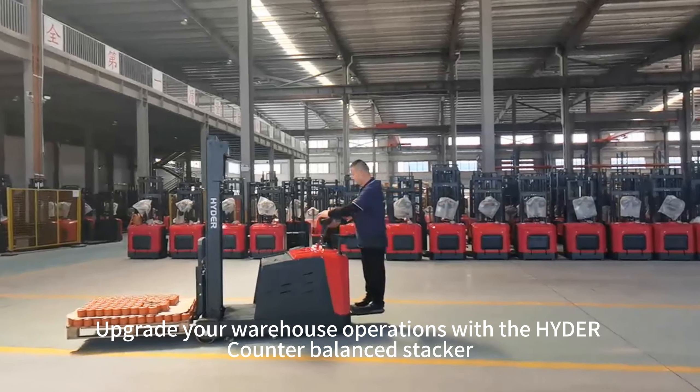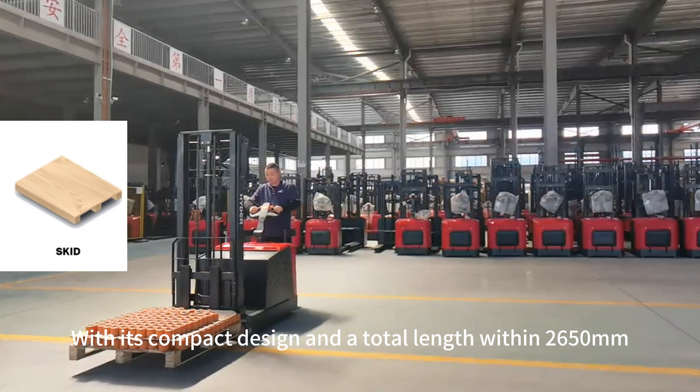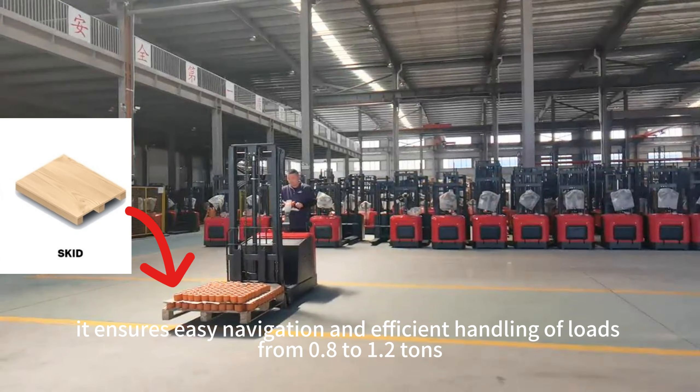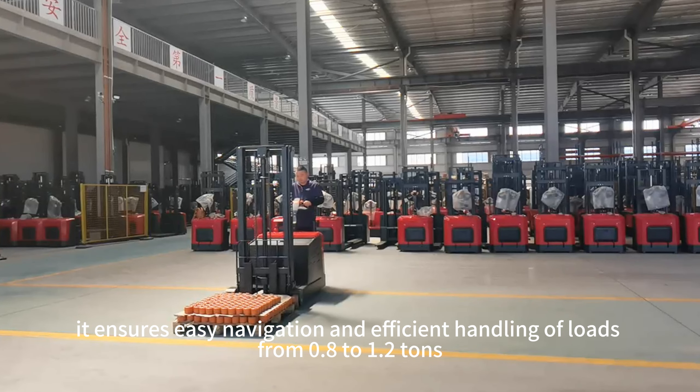Upgrade your warehouse operations with the Hyder Counter Balance Stacker. With its compact design and a total length within 2,650mm, it ensures easy navigation and efficient handling of loads from 0.8 to 1.2 tons.